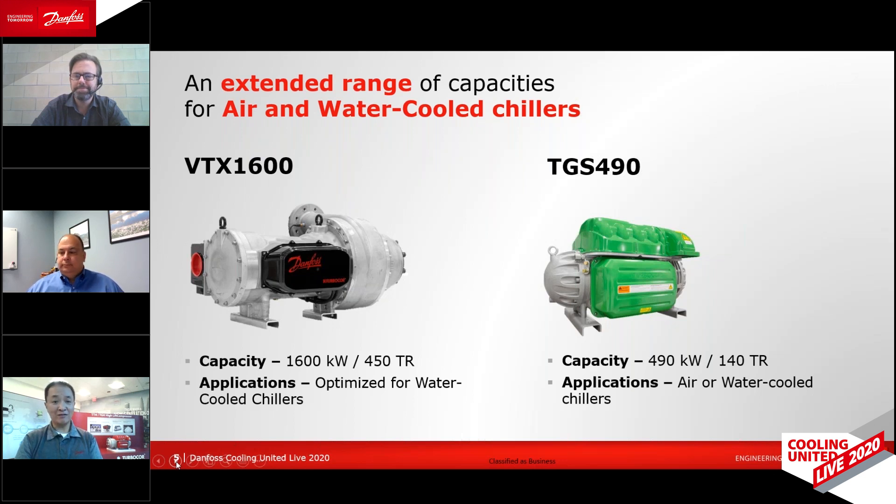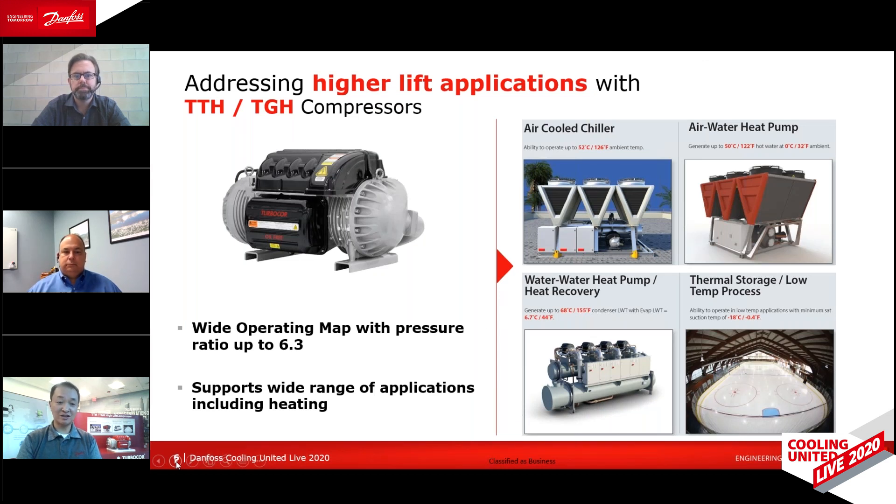In terms of capacity, we have an extensive portfolio that gives you the widest capacity range of any oil-free compressor technology today, especially with the most recent launch of our model VTX-1600, with a nominal capacity rating of 1,600 kilowatts or 450 tons for a water-cooled chiller application, and also the TGS-490, which has a nominal capacity rating of 490 kilowatts or 140 tons for an air-cooled chiller application. For higher lift applications, we offer the model TTH compressor, which can operate with pressure ratios as high as 6.3. This means that the benefits of oil-free technology can be used in applications such as air-cooled chillers in hot ambient climates, heat pumps, heat recovery, or thermal storage — so not only for traditional comfort cooling, but also for heating applications as well.